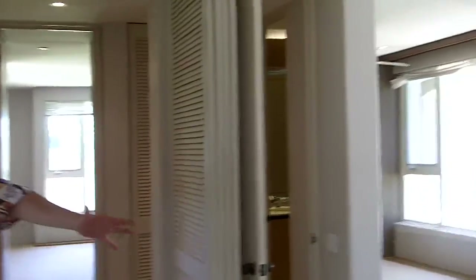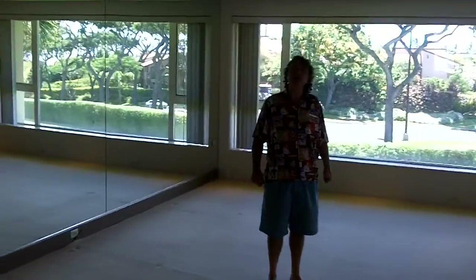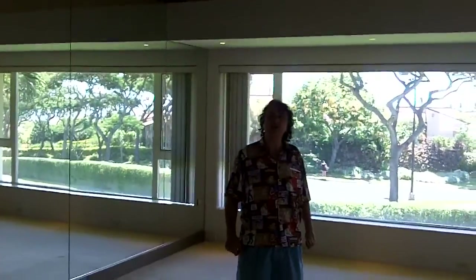I'm going to kick off the shoes because that's what you're supposed to do here in Hawaii. Come on in. I'm going to shut the door and we're going to head on out into this great area here. You'll see it's a sunken living room. Spacious, big spacious place.